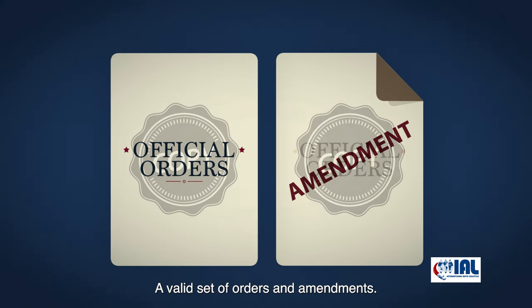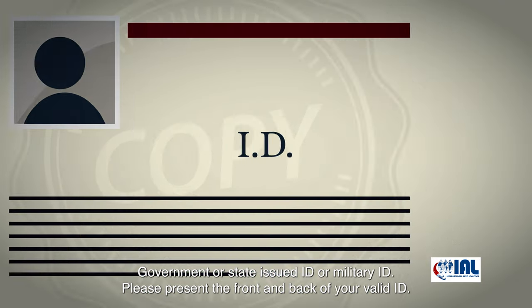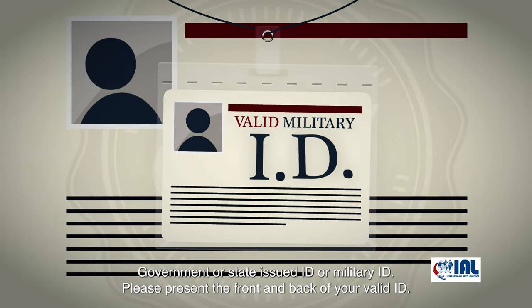A valid set of orders and amendments. You will be required to bring one copy of your official orders and amendments. Government or state issued ID or military ID — please present the front and back of your valid ID.